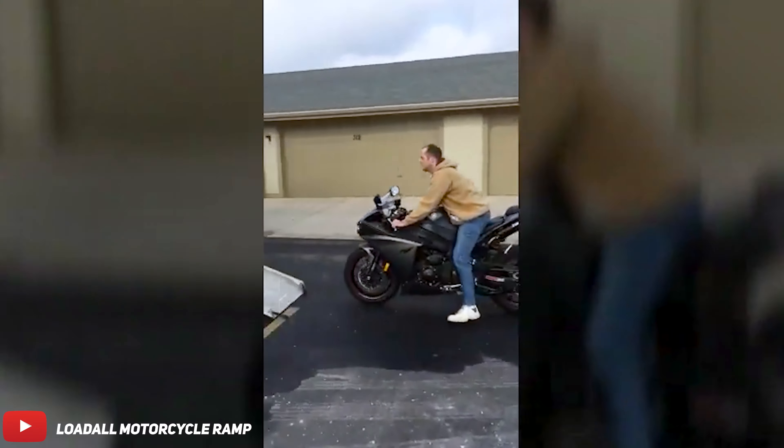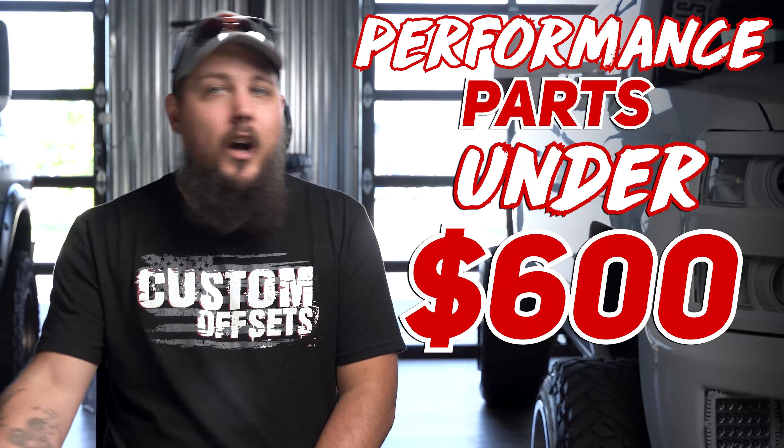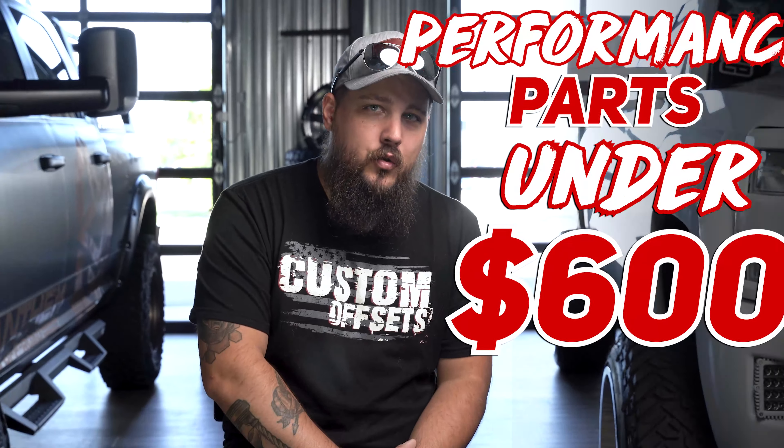Sure, it looks cool, but getting onto an on-ramp it's a bit of a struggle. Never fear though — what if I told you there was a whole world of parts out there that you could pick up that could help boost your performance and recover some of those lost HPs? Better yet, what if I told you you could get a bunch of these parts for under $600?